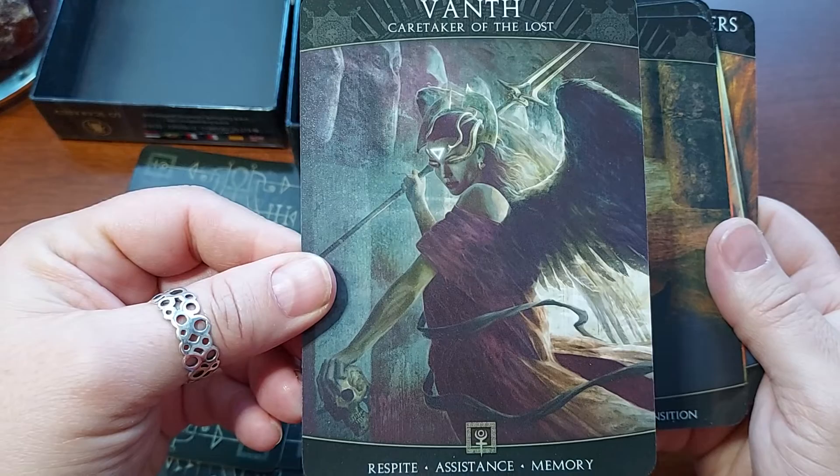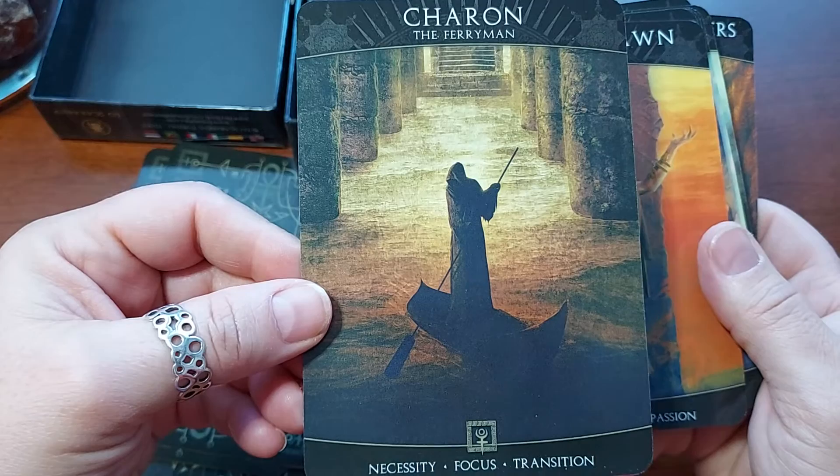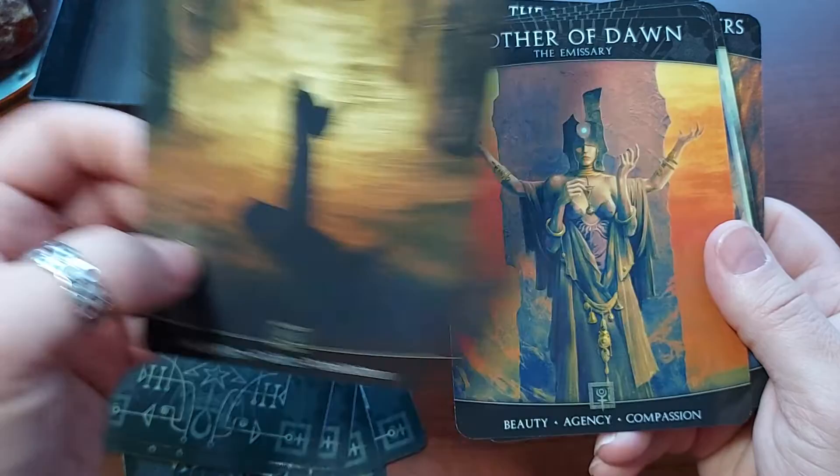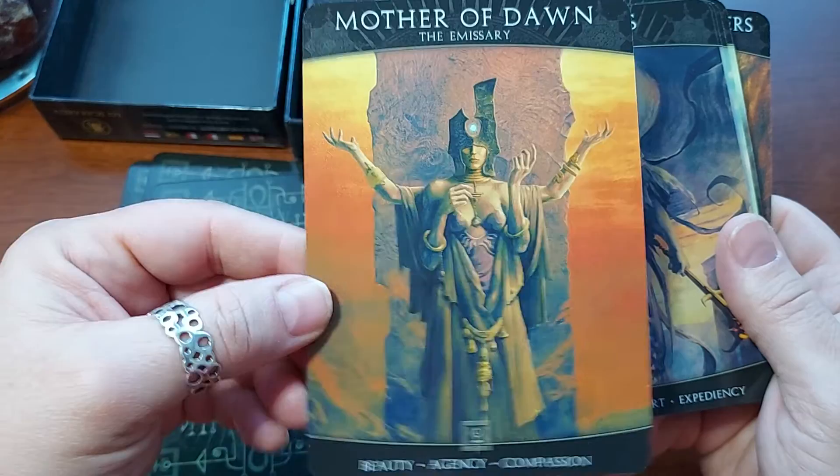Vanth, Caretaker of the Lost. Respite, Assistance, Memory. I love her — she is gorgeous. I'm going to say that's Charon, the Ferryman. Necessity, Focus, Transition. Mother of Dawn, The Emissary. Beauty, Agency, Compassion. I love this card — gorgeous.